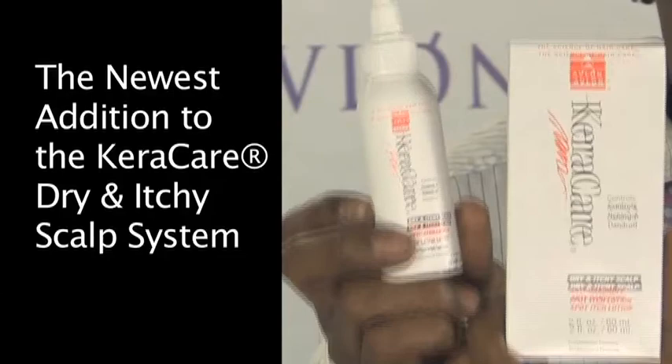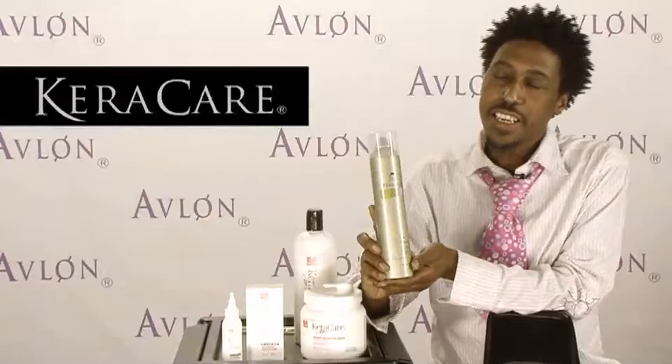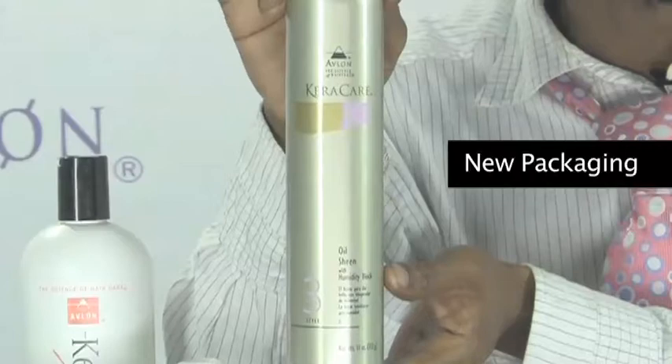It's the Care Care Dry and Itchy Scalp Anti-Dandruff Spot Itch Lotion. The Care Care product line continues to improve and grow. I just want to share with you the new packaging — it's coming out very luxurious, and all clients will love having this in their bathrooms.